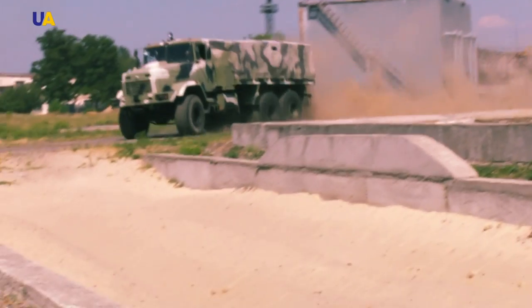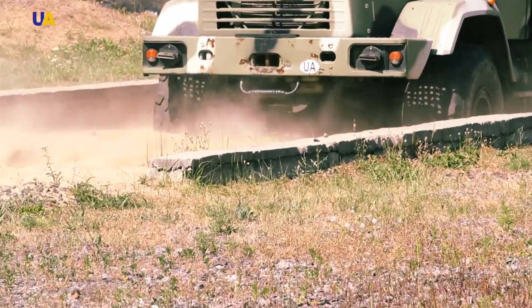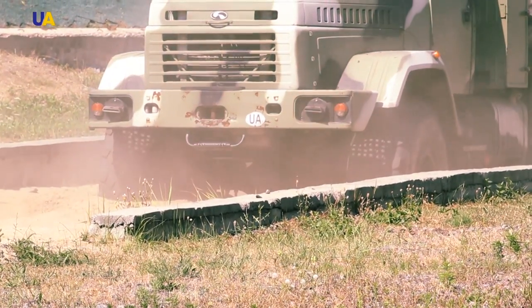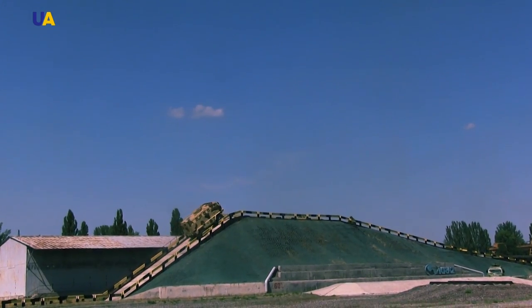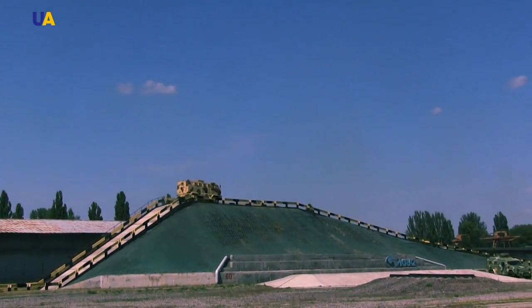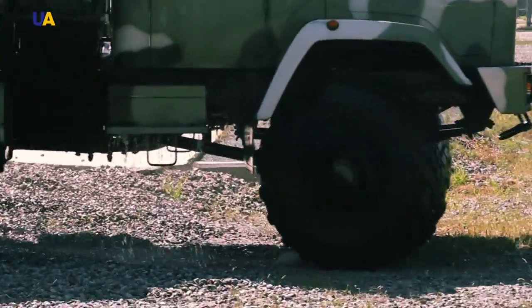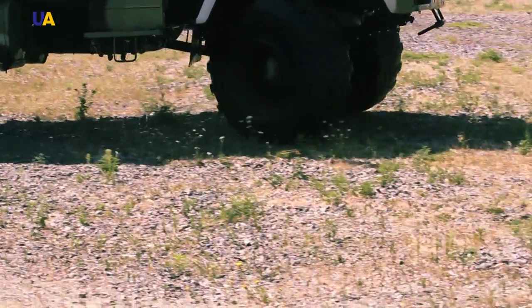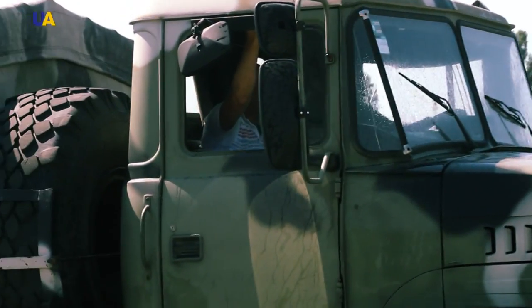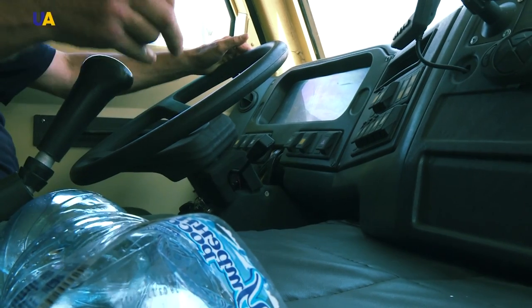The testing site almost perfectly recreates the conditions that the truck will go through, such as tree entanglement, blocky surfaces, or a lot of sand. There's also a railway crossing combined with concrete structures that imitate bumps, and mountain hills with different degrees of steepness. After everything has been checked, the truck is ready to go on the market.